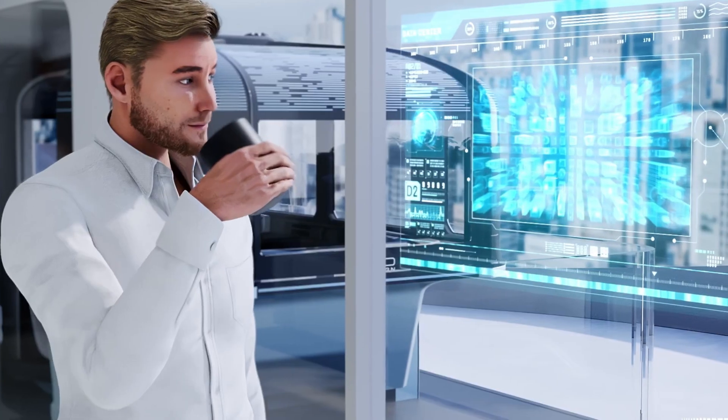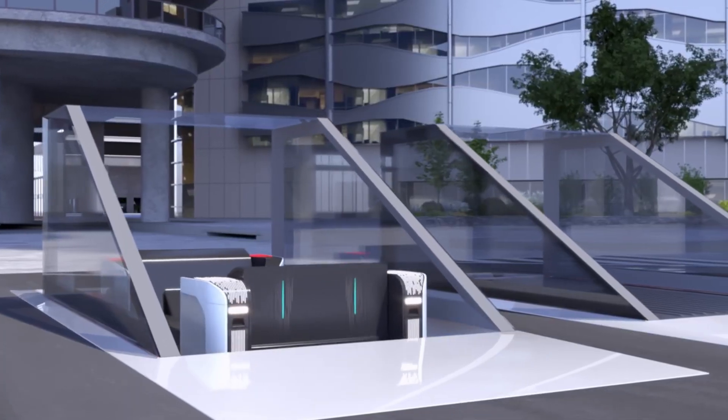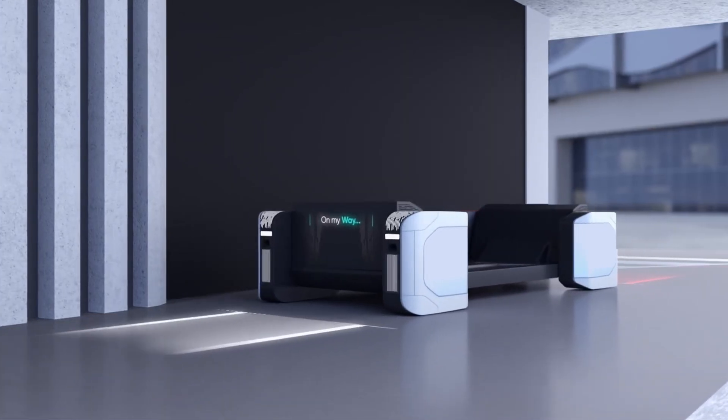Clim-Eat. Presented at the Consumer Electronics Show in the U.S., Clim-Eat introduces a unique concept: pods functioning as elevators between floors and as buses on the ground. Designers envision a transport system catering to passengers with engaging information while considering pedestrians, allowing for safe crossings.